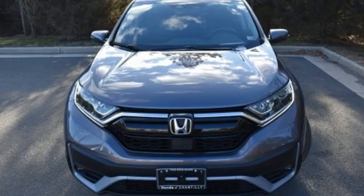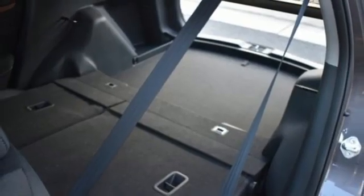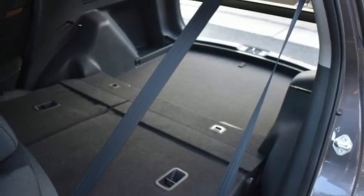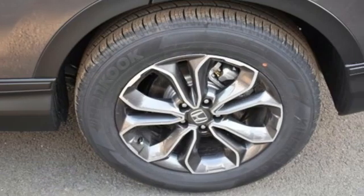Intercooled turbo inline four-cylinder engine, dual zone climate control, external memory control, digital instrument gauges, front heated bucket seats, remote engine start, active noise cancellation, express open and close sliding and tilting sunroof.